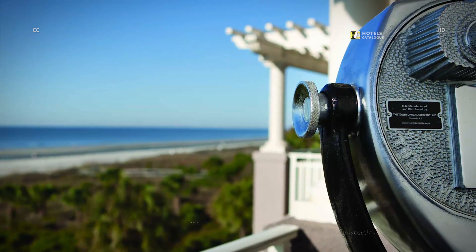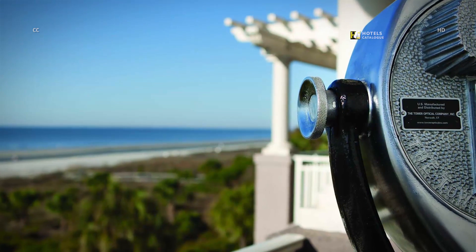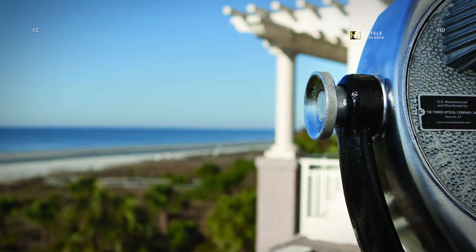Experience the surroundings from a different angle. Use our viewer to enjoy the grand views from Crow's Nest Lounge.